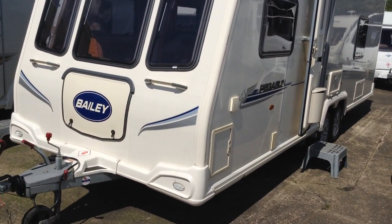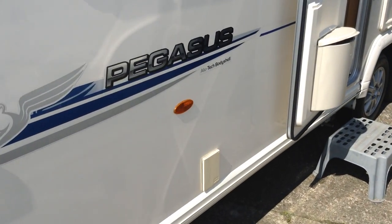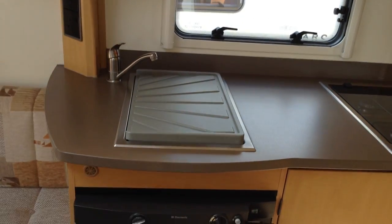We've got gas barbecue points to the outside should you like your alfresco cooking, side access lockers, power point, all-wheel drive motor mover and access to the space under the fixed bed. We've got a stable entrance door — that means I can have it half opened, half closed.